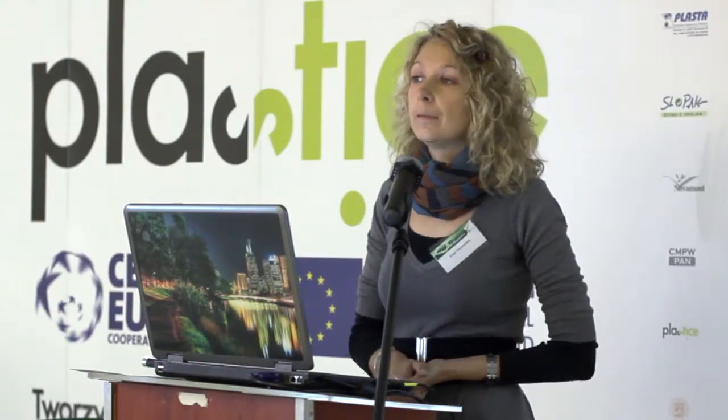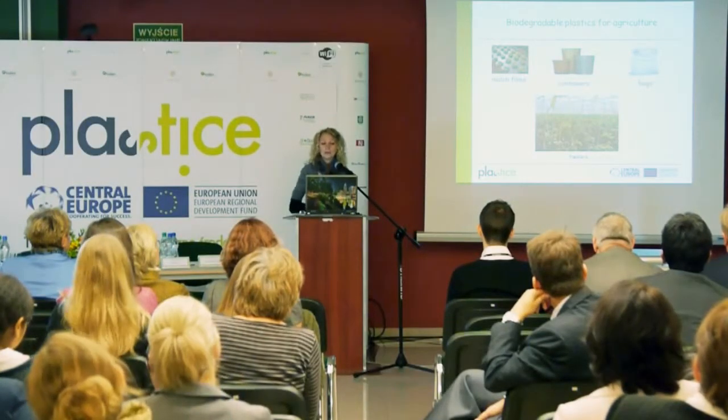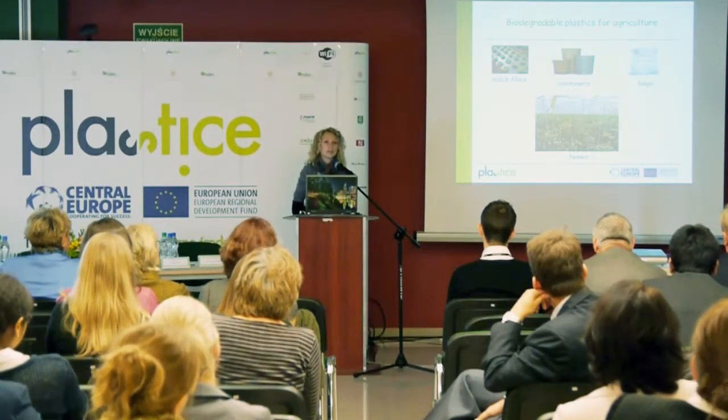In general, traditional plastics are widely used in agriculture, but due to some economic and ecological reasons, biodegradable polymers are becoming more and more popular. Today, biodegradable polymers — or biodegradable plastics — are used for a range of applications. Here you can see mulch films, containers, bags, and also twines.